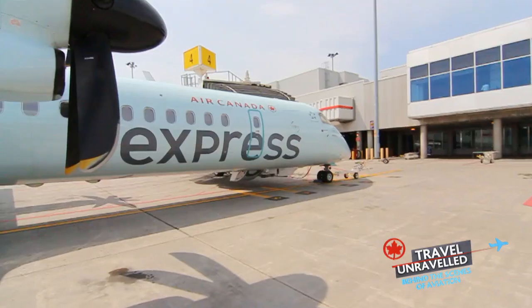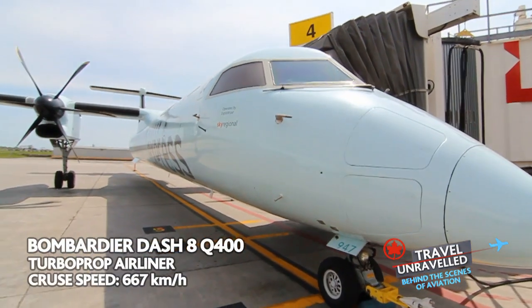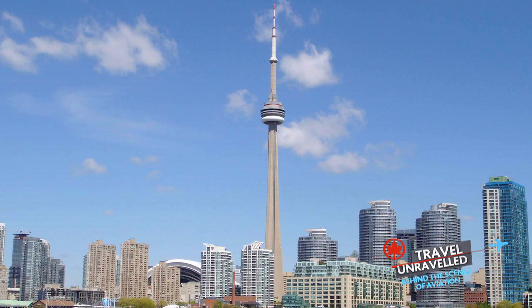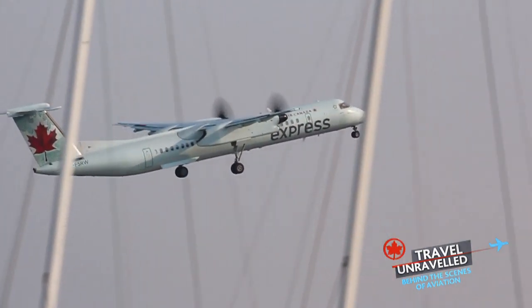We're here in the Montreal Airport, about to board one of Air Canada Express's Dash 8 Q400s. Because Air Canada runs an hourly service between Montreal Airport and downtown Toronto, it's important to have the right instruments on board to ensure a safe, efficient flight.